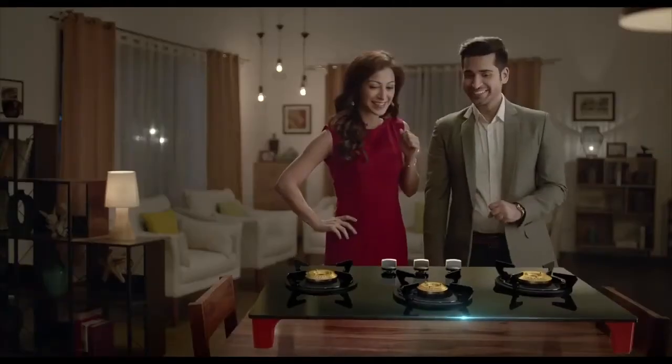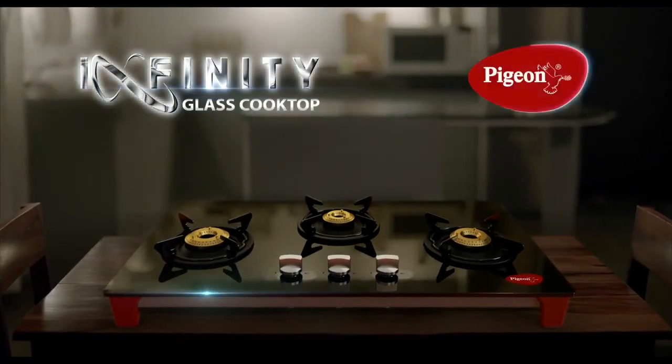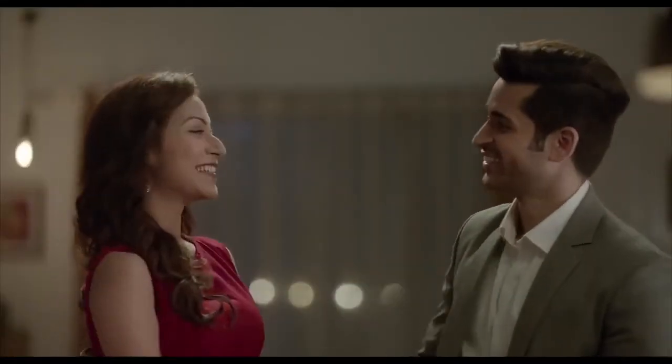We can throw a party — call all my family! Welcome to the Pigeon Infinity Cooktop, the smart new addition to your smart kitchen. Let's have that candlelight dinner we planned — let's have it at home. Yes! Ha ha ha.